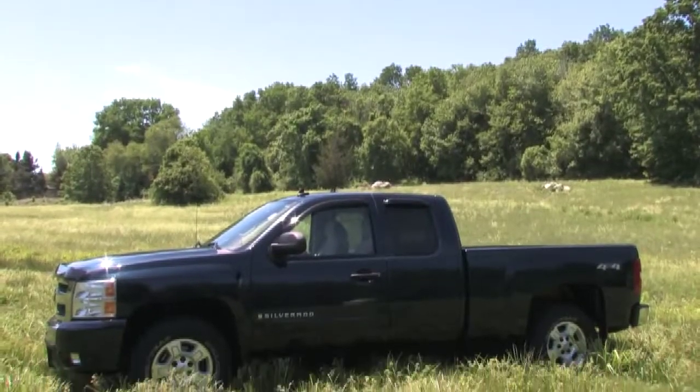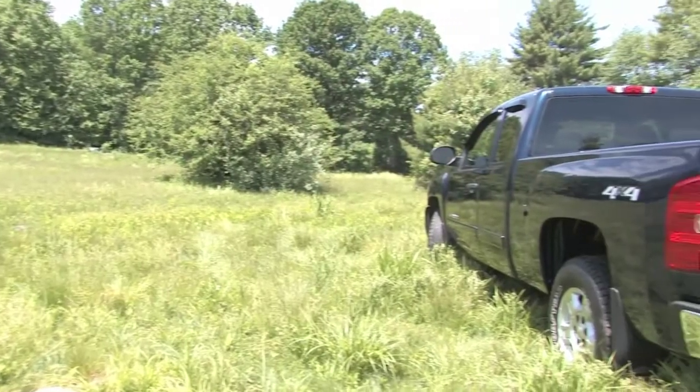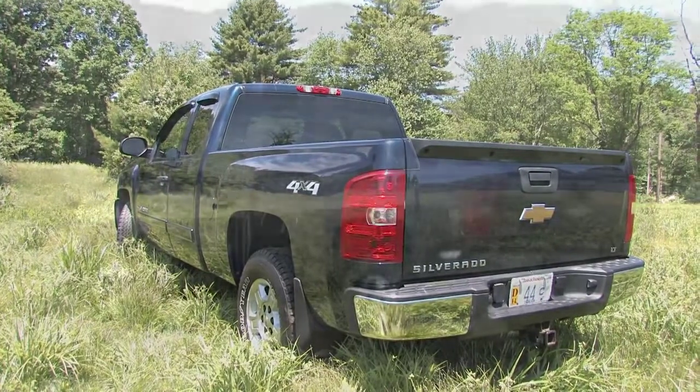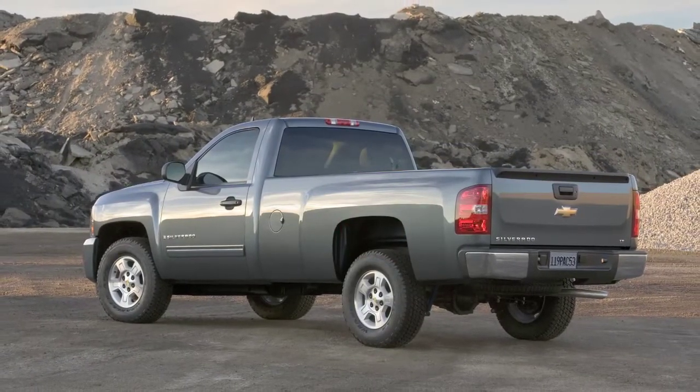Available in numerous cabin and bed configurations, the Silverado can seat as many as six occupants when equipped with a front bench. Our extended cab model with a short bed is a common configuration for personal use, while contractors often opt for a single cab model with the long bed.